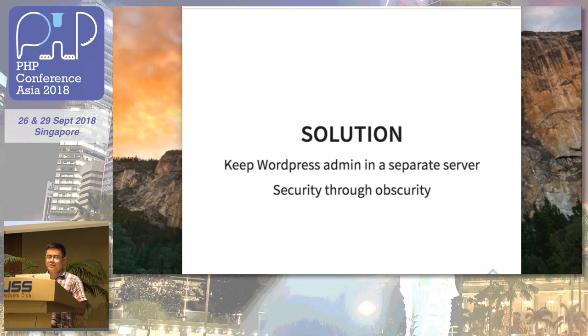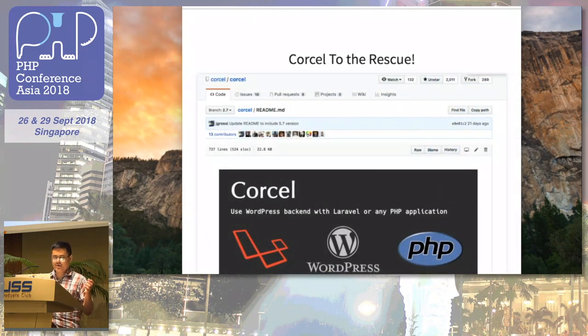You could install WordPress on a separate server where you point a different subdomain to it and don't reveal it to the public. This gives you some security — some people would say this isn't true security, but for me it removes one more attack vector, which is the public-facing WordPress website.